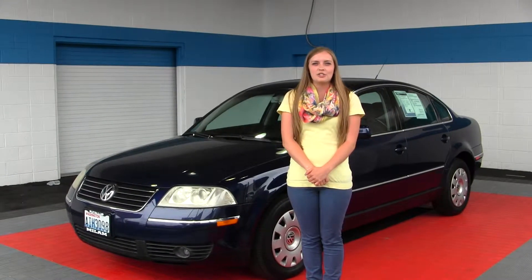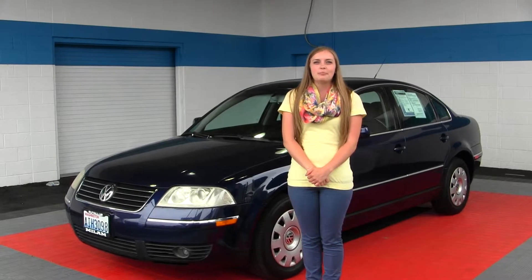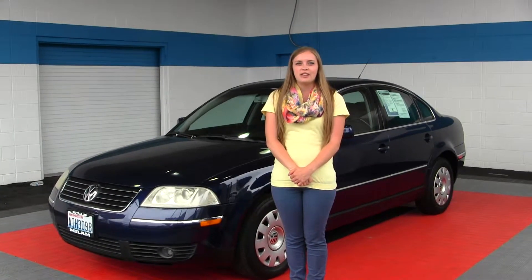Hello, Giselle here at Mile Up Truck Country, located at 500 River Road in Puyallup. Today we're looking at a blue 2002 Volkswagen Passat GLS.